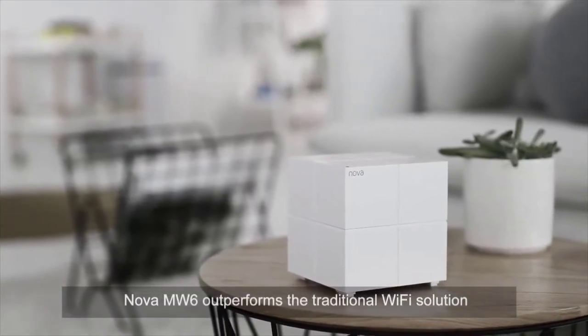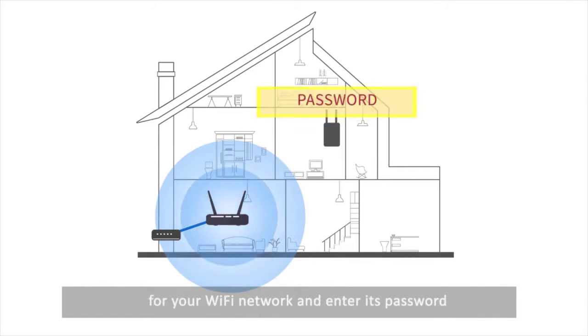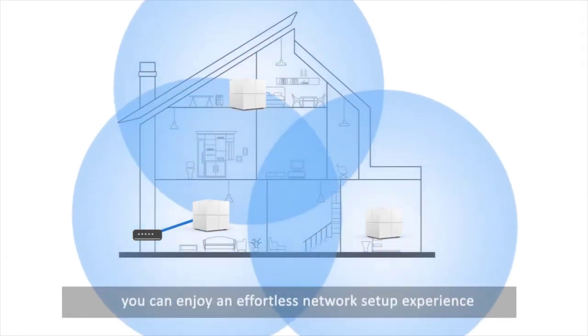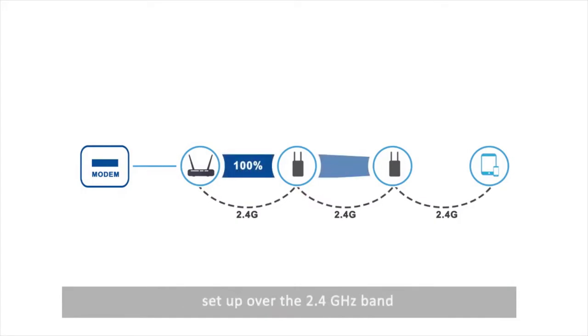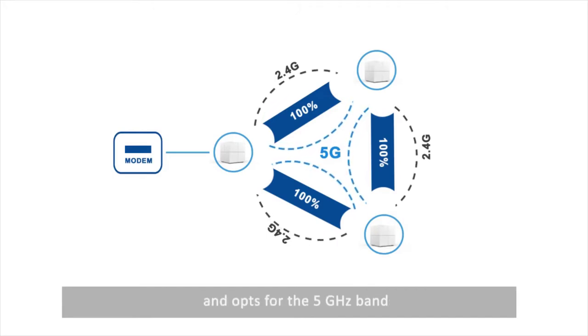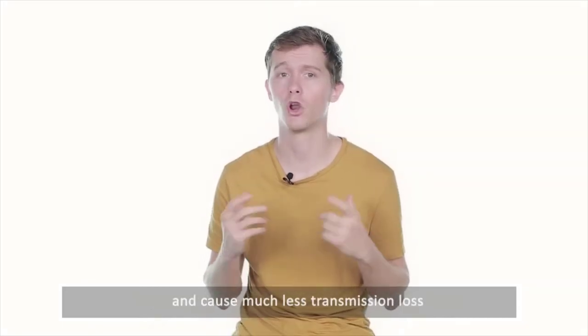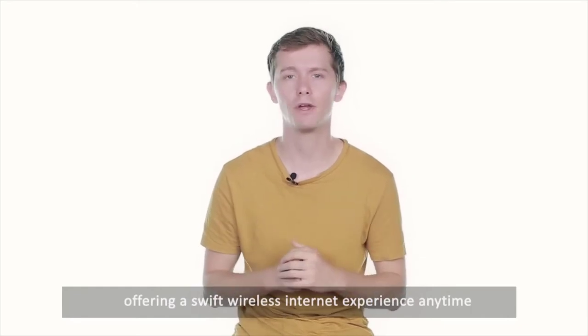Nova MW6 outperforms the traditional Wi-Fi solution in coverage. To extend the network of a traditional router, it is inconvenient to manually scan for your Wi-Fi network and enter its password. With Nova MW6 supporting automatic networking, you can enjoy an effortless network setup experience. Most traditional network bridges are set up over the 2.4GHz band, which can suffer from strong interference, causing high instability, heavy transmission loss and low efficiency. Nova MW6 can set up network bridges over the 2.4GHz and 5GHz bands and opts for the 5GHz band, which ensures faster transmission, working stably and efficiently with much less transmission loss.